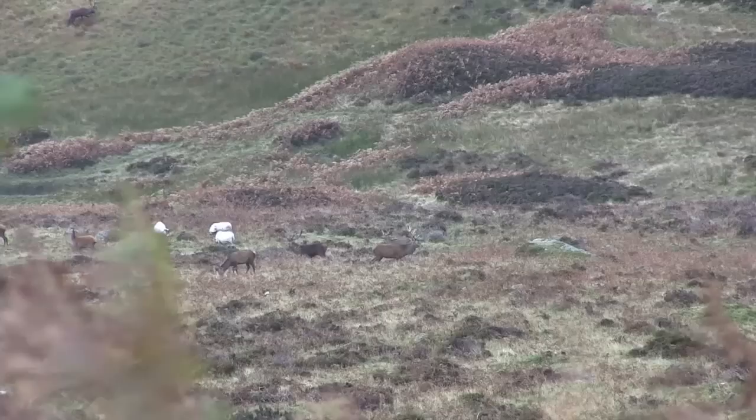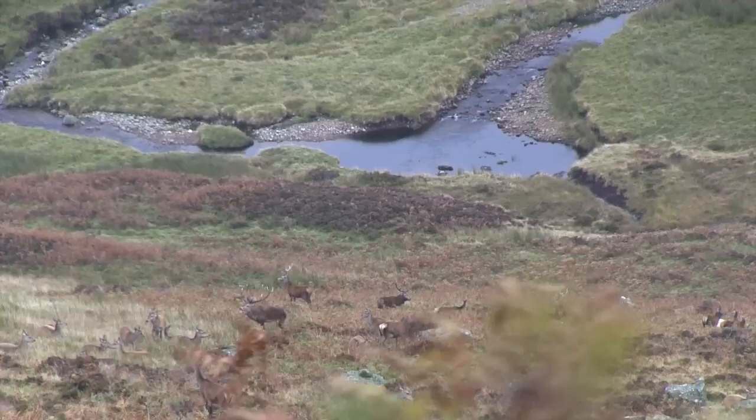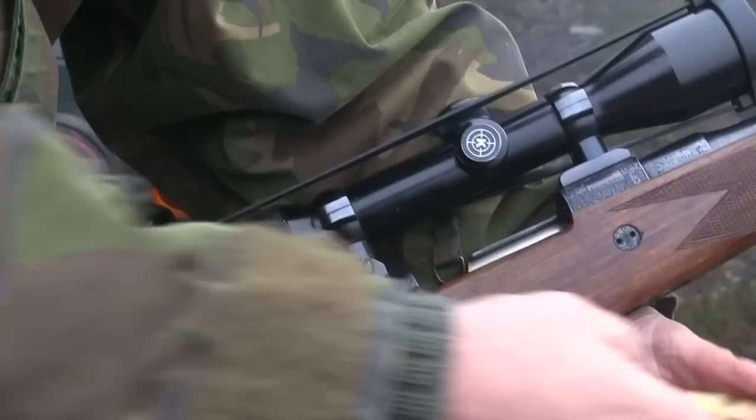We've got a great going rut on just now — stags everywhere, loads of roaring, a bit of fighting, lots of activity. However, we've always had a very selective cull on this estate. Coupled with that, we're trying to establish our own stag herd, so there are a lot of stags on my ground just now that are actually feeders — stags that we know are coming to our winter feed. These are the ones we're wanting to hold on to, because they're the ones that are going to encourage wild stags to stay on the place. So all this meant that we had to be very, very selective about what we went for.